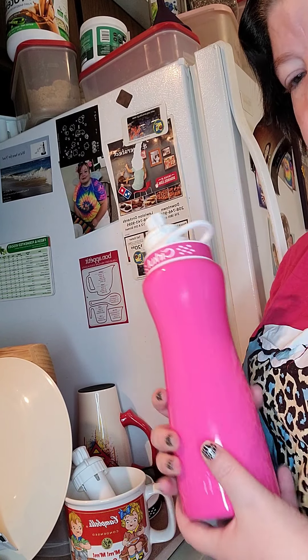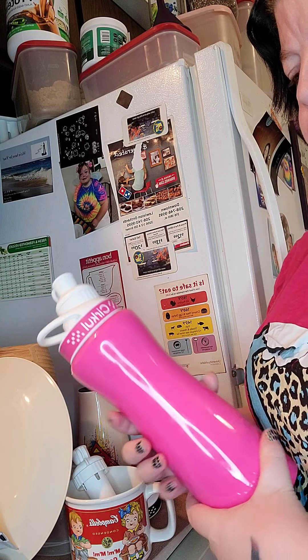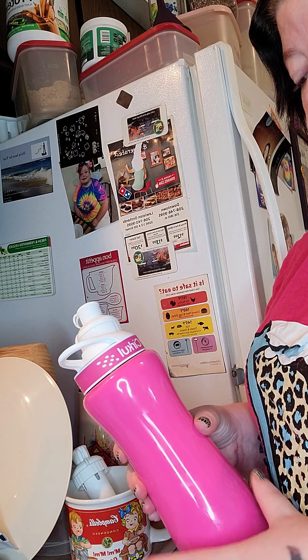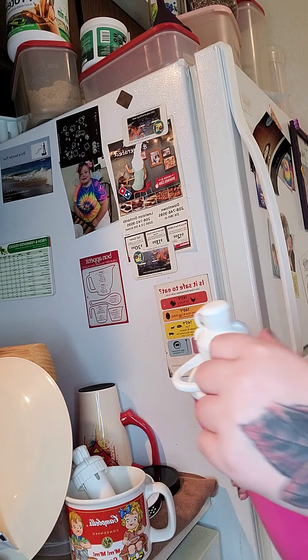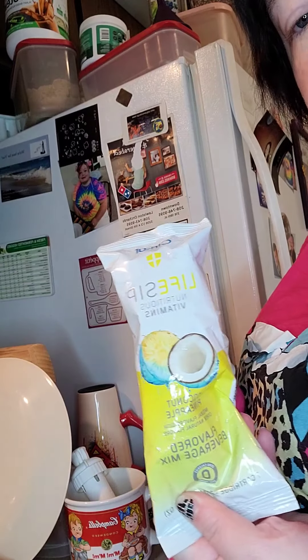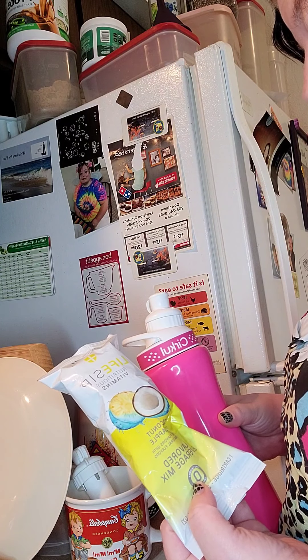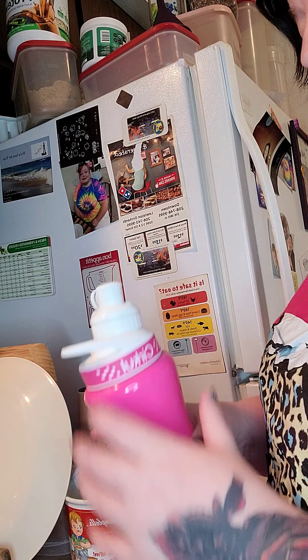They come in a variety of colors, just like the bottles. I think it's a good deal — they always have really good sales. When I went on there to check prices, it said I could get 30% off my bundle today. These little flavor pods are about $3.75 a piece.